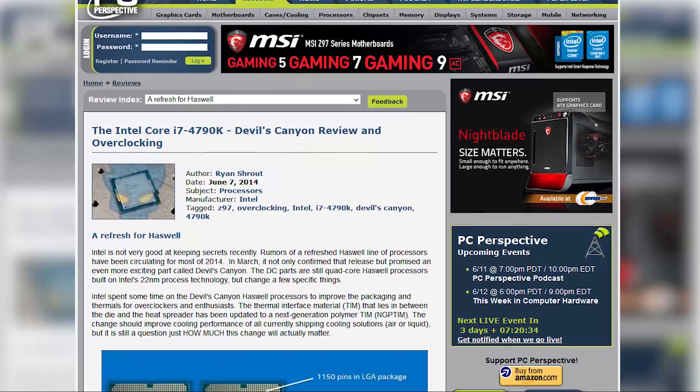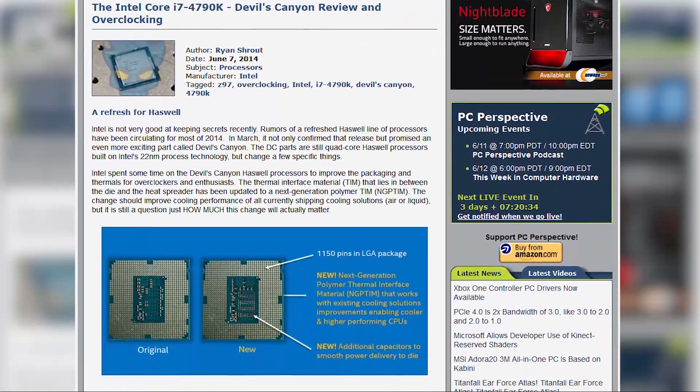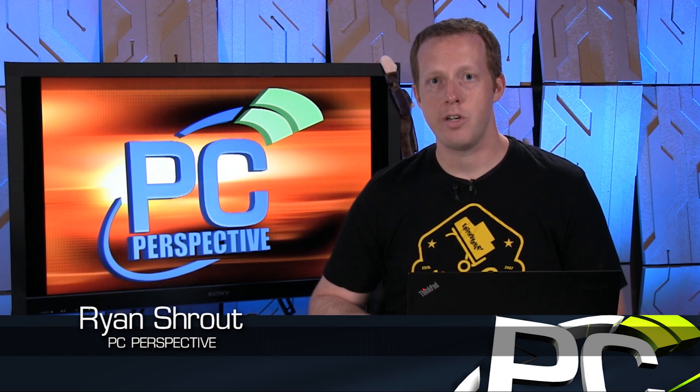If you want to see all of our benchmarks and the full analysis of our overclocking testing, go to PCPer.com — we've got the link to that review in the description below, along with links to Amazon where you can find this processor on pre-order. Let me know in the comments what you think. Do you think the 4790K is an upgrade-worthy part? Is it a disappointment based on our overclocking results? I'm curious to see what the entire community of hardware enthusiasts finds with these parts. Thanks for watching, everybody. See you soon.